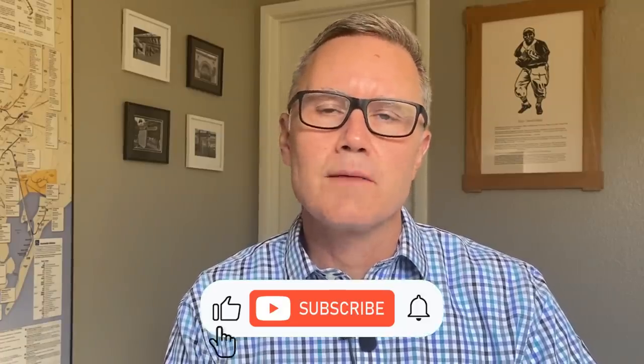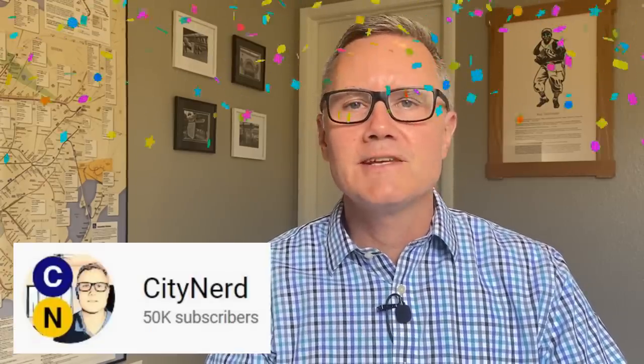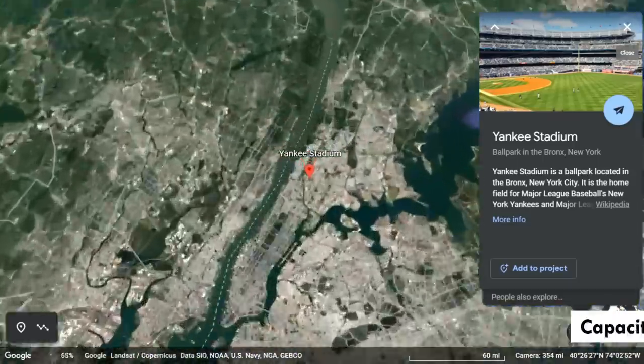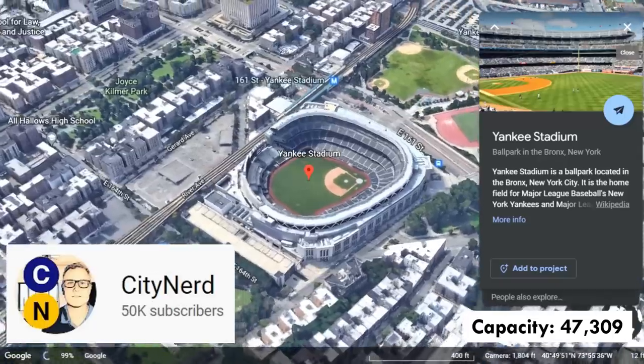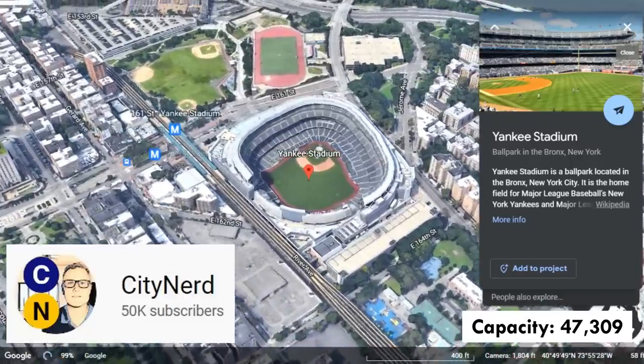Quick reminder to drop a like on the video if you enjoy detailed explorations of intersection operations, subscribe and hit the bell for weekly content, and consider joining the Patreon if you want to ensure I don't have to advertise weird crypto stuff to stay financially solvent. I did hit 50,000 subscribers this past week, so thanks to everybody who's been joining up. This week's stadium is Yankee Stadium — not the original, but still iconic in its way, and with absolutely top-notch train access even if there's way too much parking.